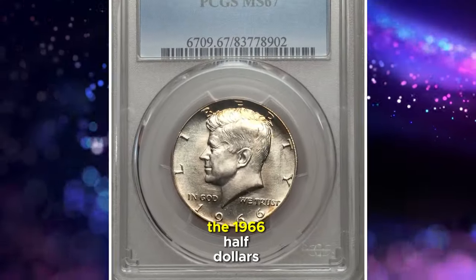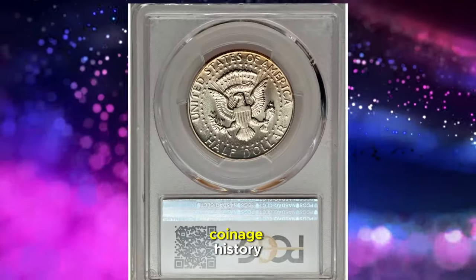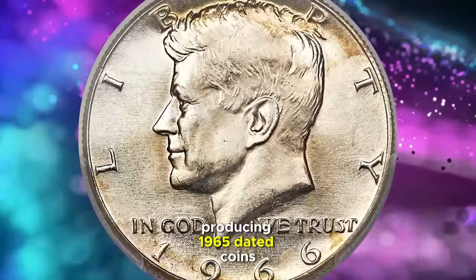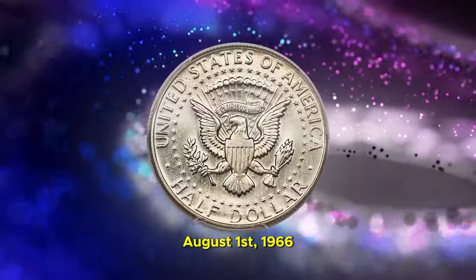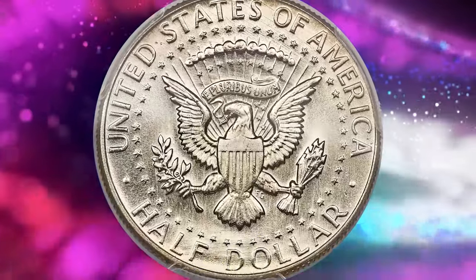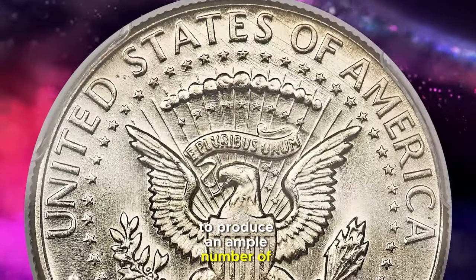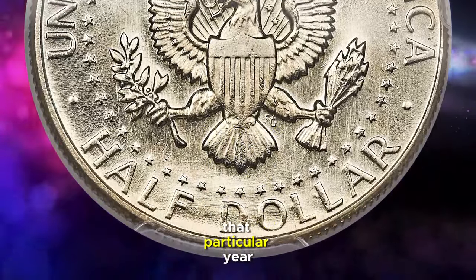The 1966 half-dollars meant for circulation hold a unique place in U.S. coinage history as all were struck at the Denver Mint. Due to a focused effort on producing 1965-dated coins until July, it wasn't until August 1, 1966 that the Denver Mint began minting coins of the current year. This unusual delay was driven by the Treasury Department's strategy to produce an ample number of 1965-dated coins to deter hoarding of that particular year.